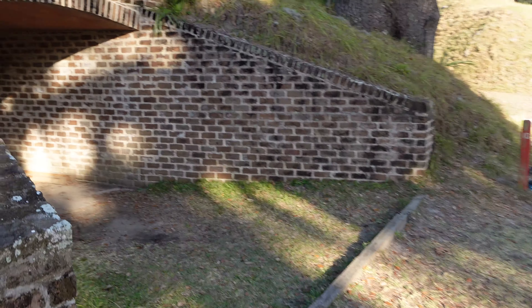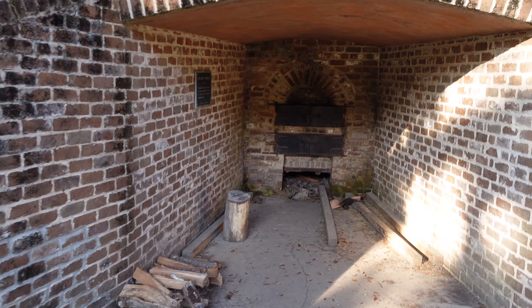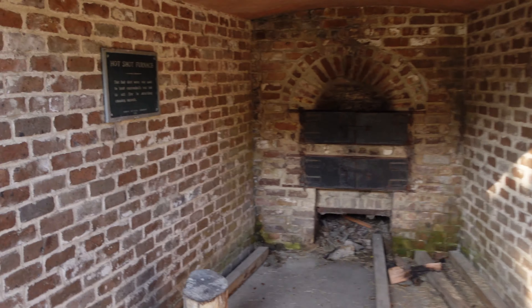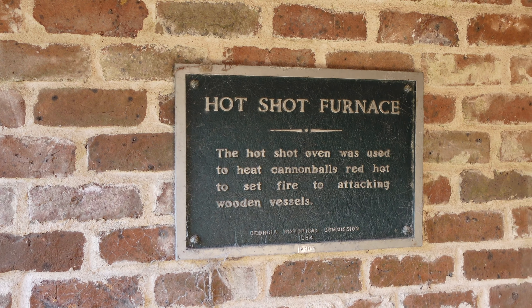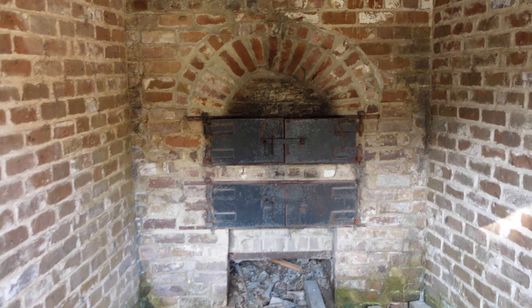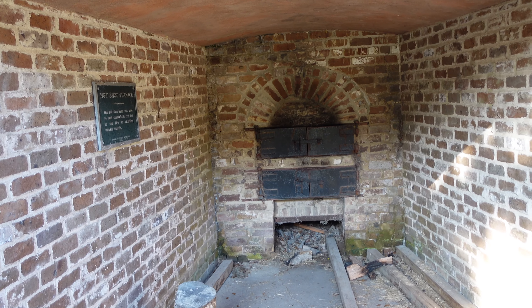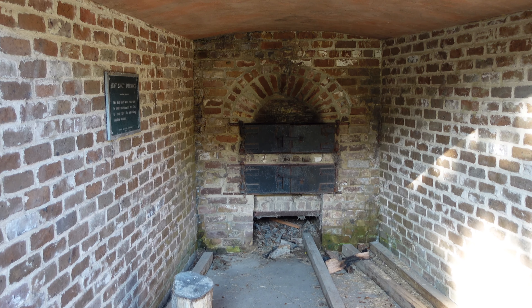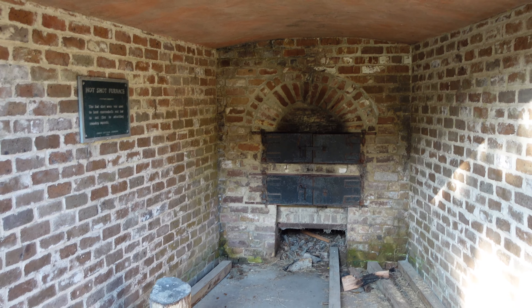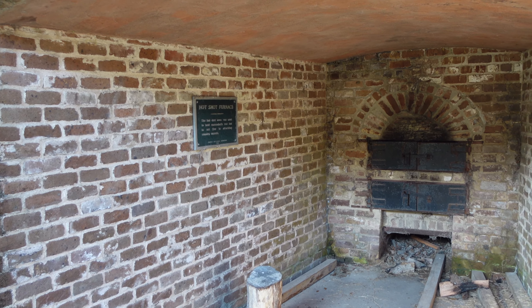Fort McAllister is just up the way, so let's go check it out. Something interesting is that between the Visitor Center and Fort McAllister, this is where the enlisted men would sleep. They would have two rows of tents here, and those huts just over there are the non-commissioned officers' huts - there would be up to 16 of those here. Apparently, the men garrisoned here rarely slept inside the fort.